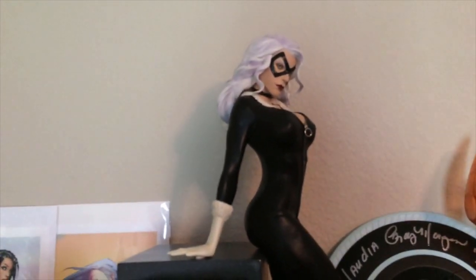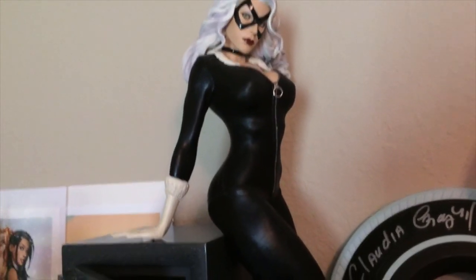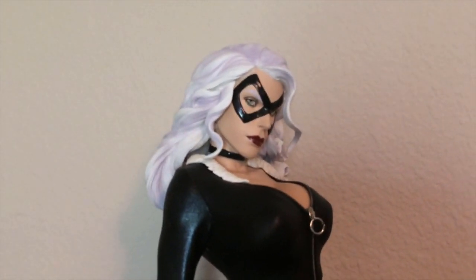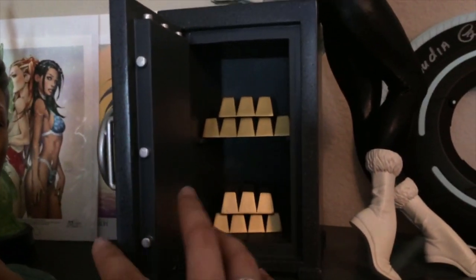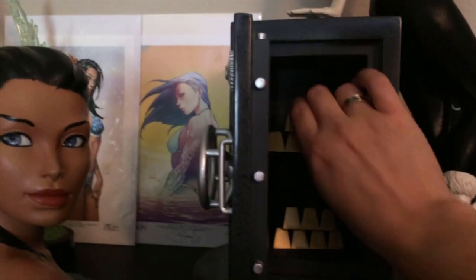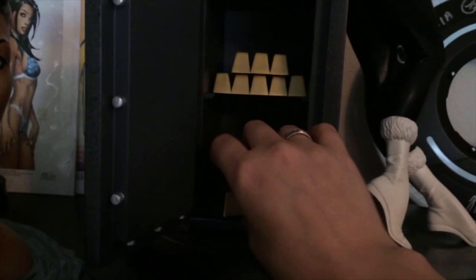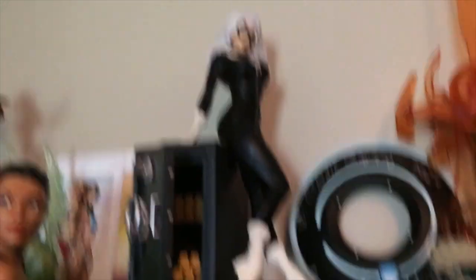My very first and only Sideshow piece was actually a gift from my brother-in-law — it was a wedding present and I love her costume. She has a really pretty face. I'm really picky about statues' faces — if the faces don't look good, I don't want it. I love the fact that the safe opens up and you can move around the gold. I kind of wish the gold was individual bricks because then you could stack them in there a little bit crazier, but they can come out and you can put other stuff in there. There's a signed photo of her to Spider-Man, but I just keep that in the box because I'm afraid one of the cats will make off with it.